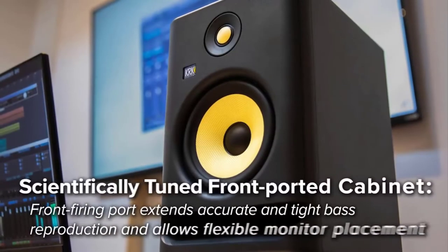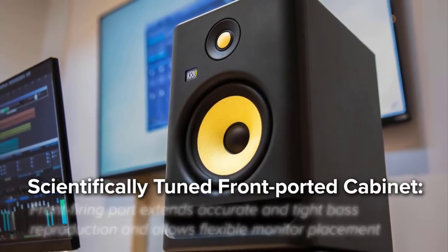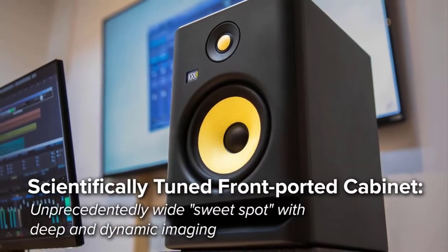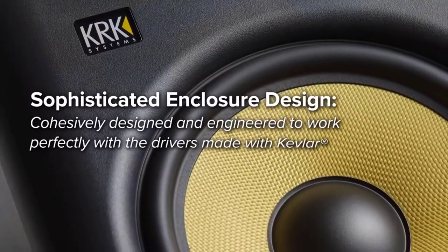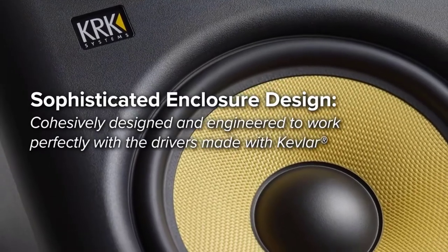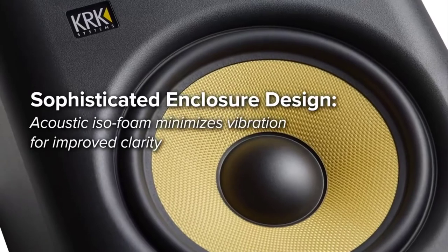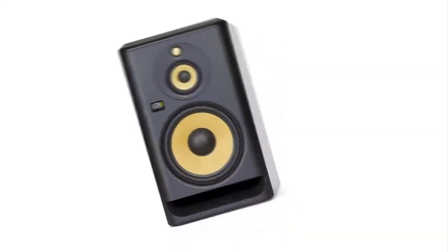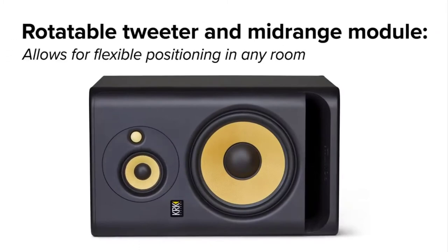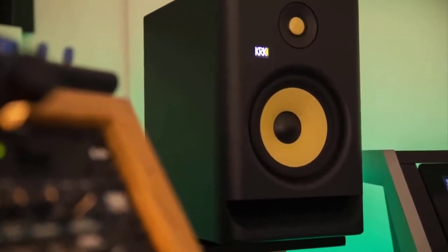It also includes ISO foam pads for decoupling from surfaces. The speakers deliver fantastic sound quality in a compact package, with dimensions of 11.22 by 7.48 by 9.49 inches and weighing only 10.69 pounds, making it ideal for a small room. While earlier Rokit generations were criticized for having a bloated low frequency range, the Rokit 5G4 has refined its sound signature and tightened it up with a front-firing port. Many users love the flat but extended response despite being on the smaller scale of studio monitors.